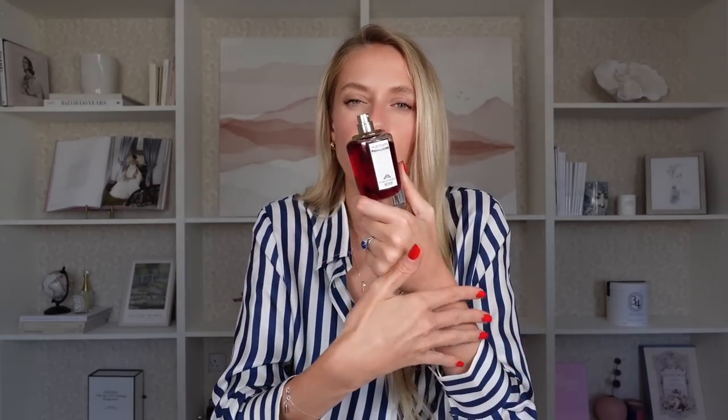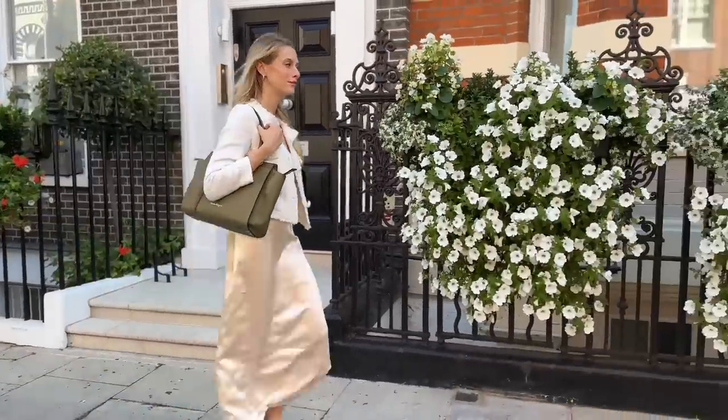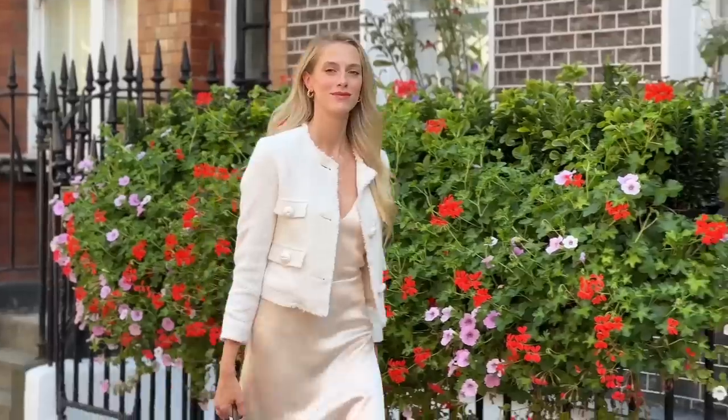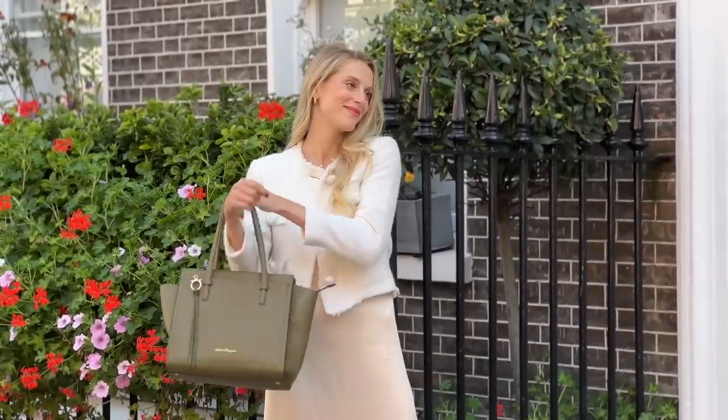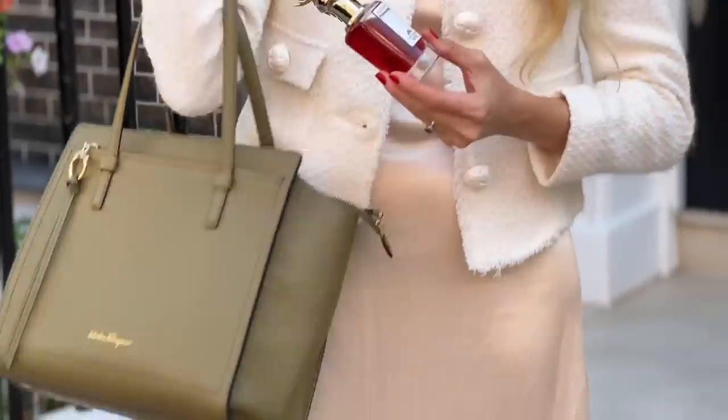If this perfume were a piece of clothing, it would be either a really fluffy chunky cashmere scarf or a satin dress — something really soft on the skin that wraps and hugs you and makes you feel great. So I paired it with a satin dress from Zara and added the tweed jacket from Mango on top. It just felt right to mix something satin with this perfume because it brings that soft, warm, cozy feeling.